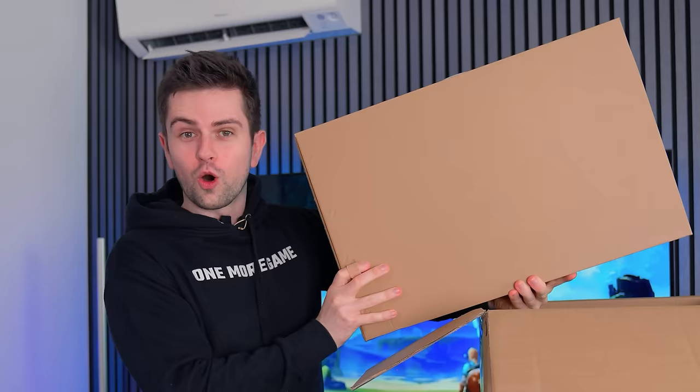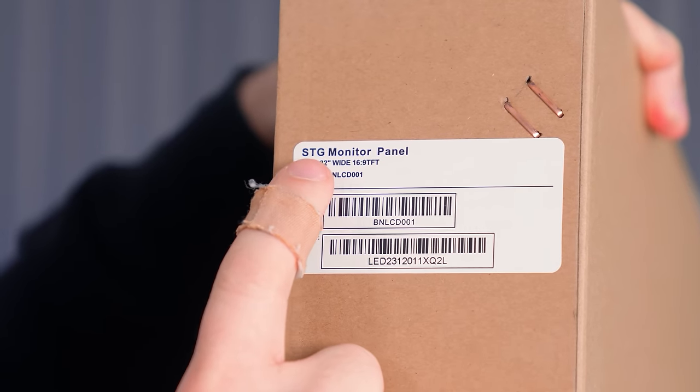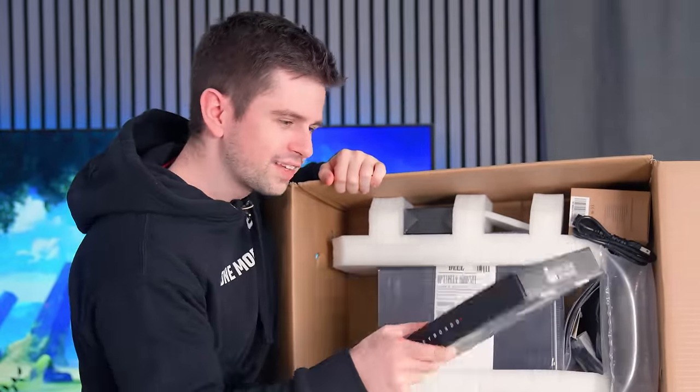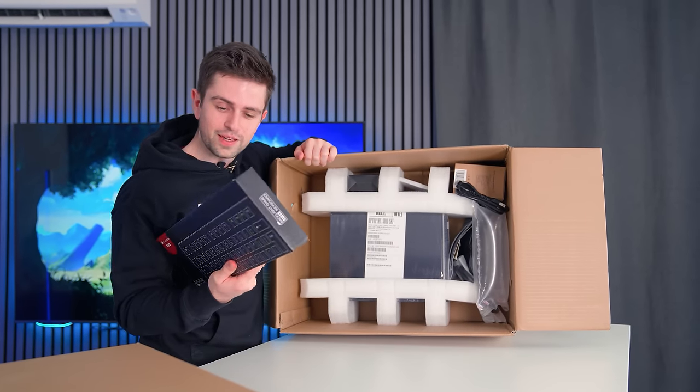I am not sure what to expect from this monitor. Online people said it's 720p and the size is going to be 22 inch — that's fine. Now you have to see the inside of this box. The keyboard box actually looks pretty good; it even has branding on the outside. It says a lot about my expectations that I'm happy it has branding.